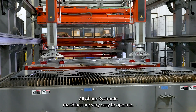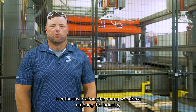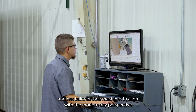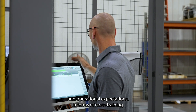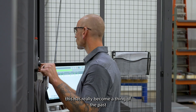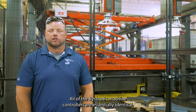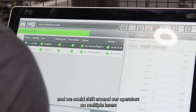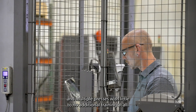All of our Bystronic machines are very easy to operate. We believe Bystronic is enthusiastic about the young workforce entering the industry and has tailored their machines to align with the modern-day perspective and operational expectations. In terms of cross-training, this has really become a strength at McNeilis Steel — all of the Bystronic machine controllers are essentially identical, and we can shift our operators across multiple lasers and presses with little to no additional training at all.